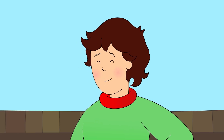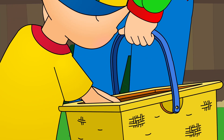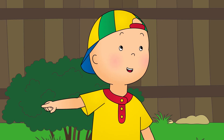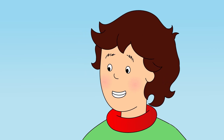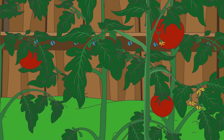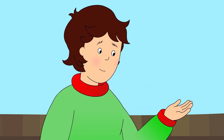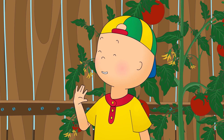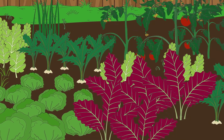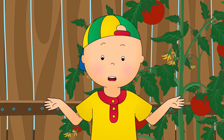Great job, Caillou! How about some juicy tomatoes? Right there! The little red ones! That's right! Okay, the last vegetable we need is a carrot. That's an easy one! Caillou knew that carrots were orange and pointy, but he couldn't see them anywhere. There are no carrots, Daddy!